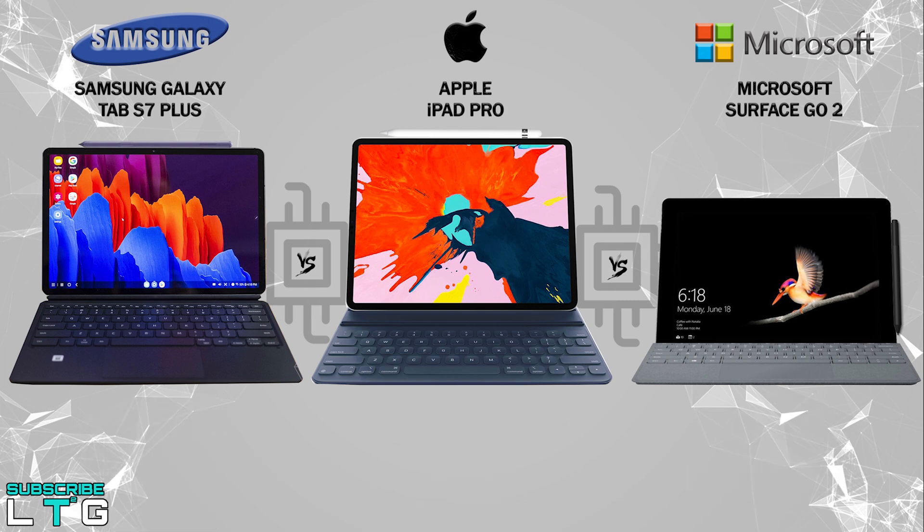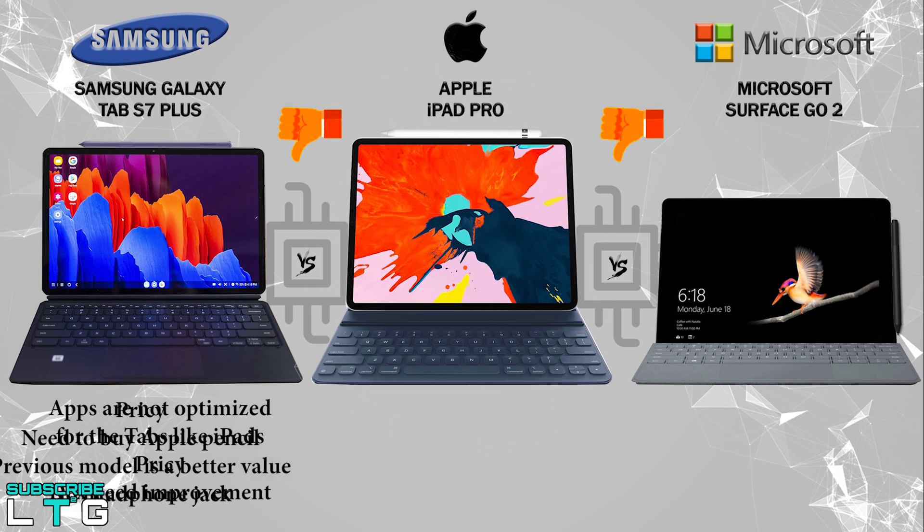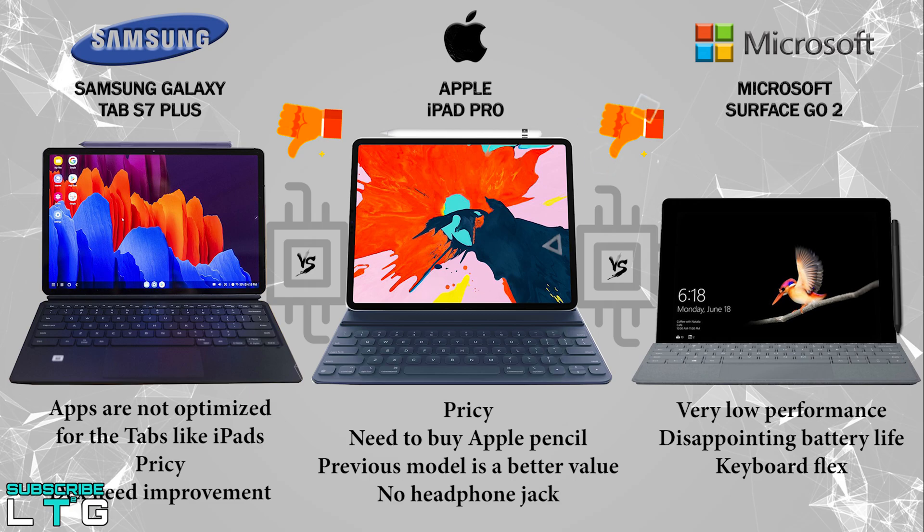Here are the cons of the Tab S7 Plus: some apps are still not optimized for Android tablets — for example, you can't use the full PC-like Photoshop on Samsung Galaxy tablets, though you can on the Surface Go 2 and iPad. It's also pricey, and the Samsung DAC needs improvement. For the iPad Pro: it's pricey, the Apple Pencil must be purchased separately, the previous model is better value, and there's no headphone jack. For the Surface Go 2: very low performance ceiling, disappointing battery life, and the keyboard has too much flex for comfortable typing.